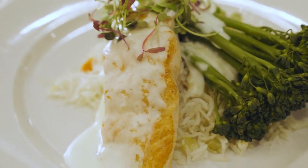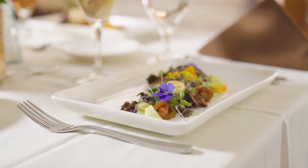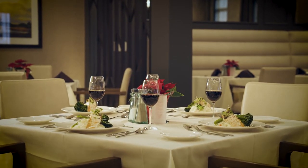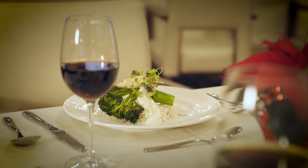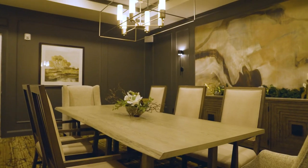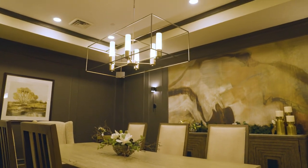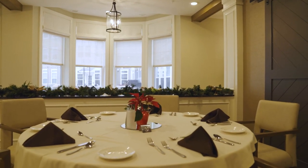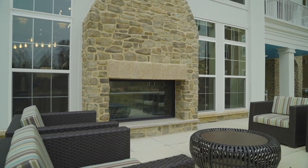Residents can tuck into chef-prepared meals and savor a wide variety of choices for breakfast, lunch and dinner in the community's dining venues. Our chefs are happy to prepare meals for residents with special dietary needs or preferences. In addition to the designated dining rooms, residents can enjoy a meal from the pub, cafe or outdoor dining in the courtyard.